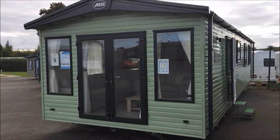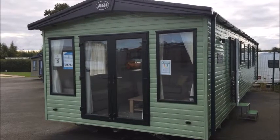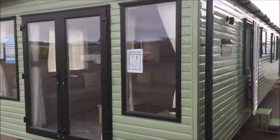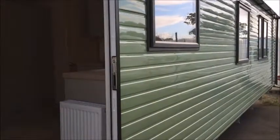Hello, welcome back to Startup Leisure. Today I'm going to show you around the ABI Windermere 40 by 12, two-bedroomed holiday home. This model here has front outlook doors. Let me enter the holiday home here towards the front.